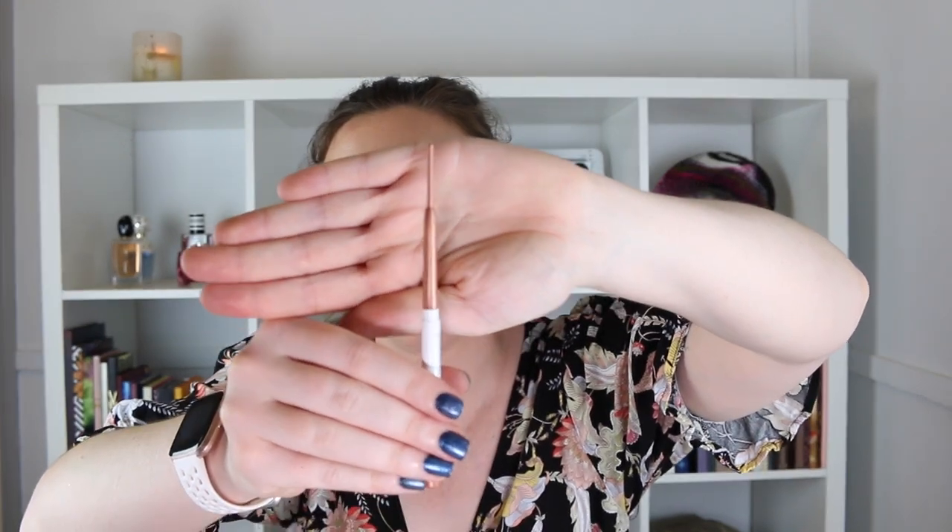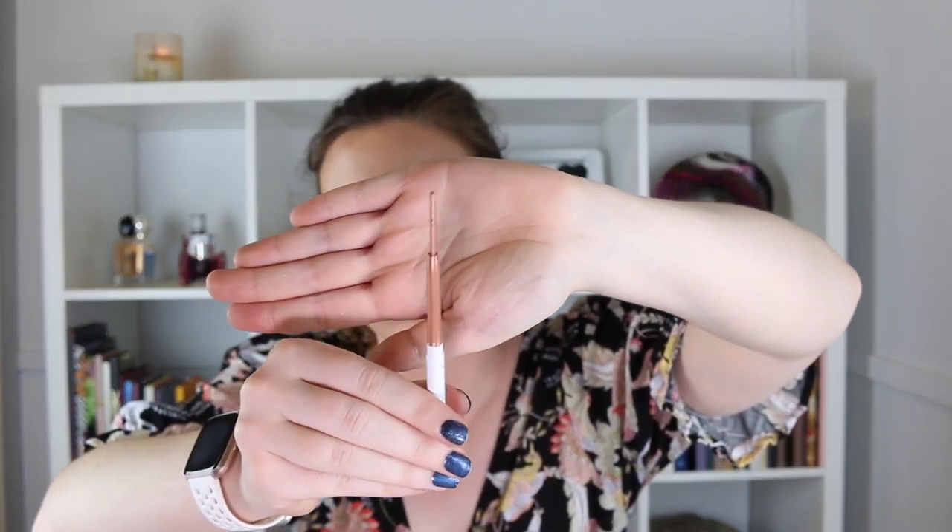Then we have my ColourPop cream gel liner. Again a woeful effort — I set myself the goal of 20 uses and only managed five. It still has a lot of product left in there, with 15 uses still to go. I was hopeful I'd get it over 10 uses this last month but I just didn't reach for it; I forgot about it, if I'm honest.